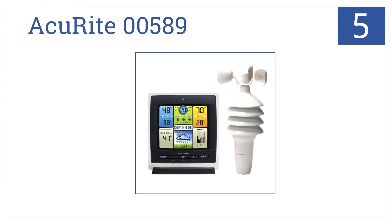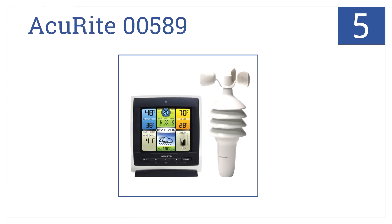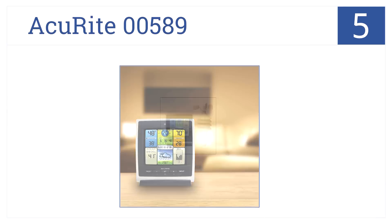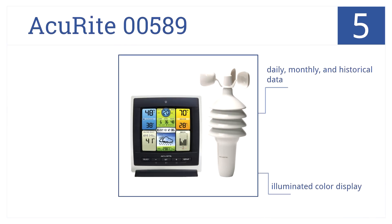At number 5, the Accurite 00589 Weather Station can be calibrated to provide personal forecasting data between a 12- and 24-hour period. It offers daily, monthly, and historical data via an illuminated color display, but it delivers inconsistent wind speed measurements.